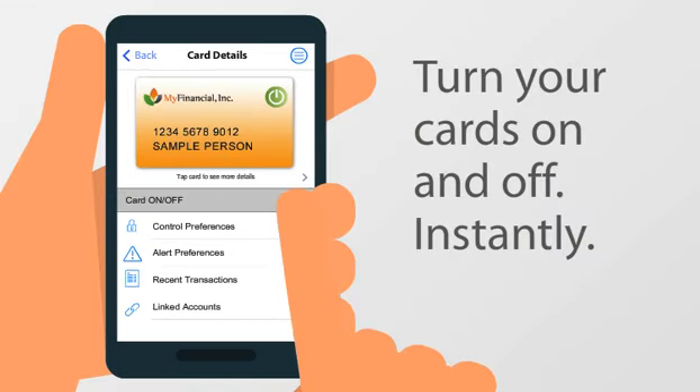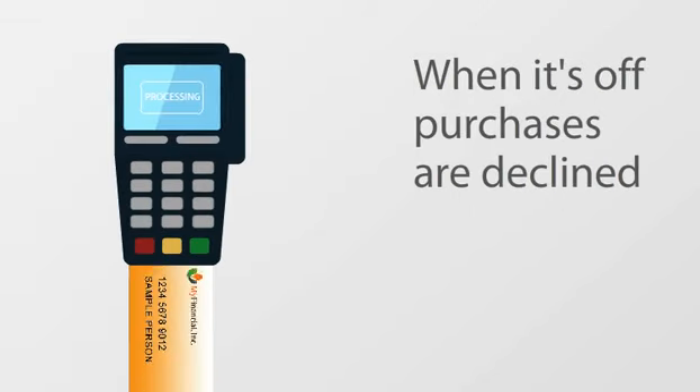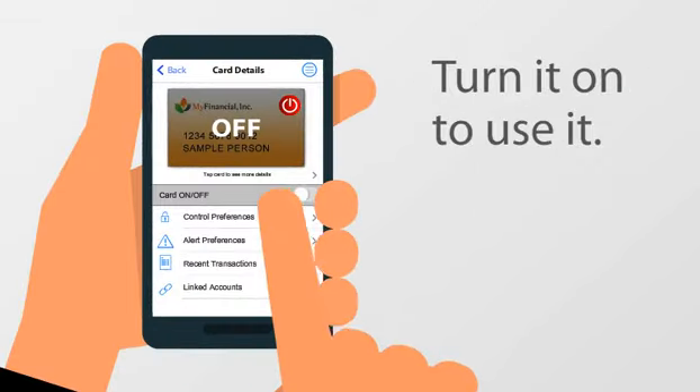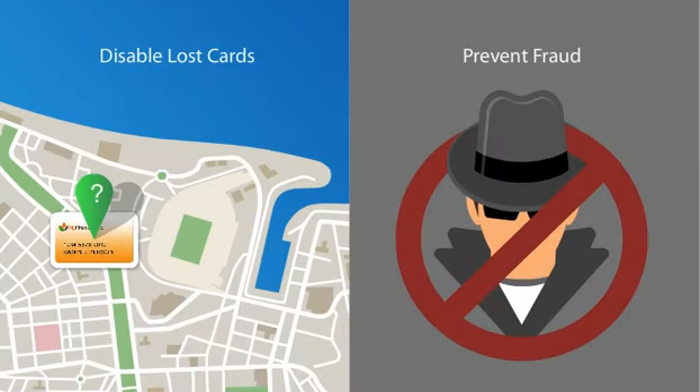You can even turn your cards on and off instantly. When it's off, purchases are declined. Turn it on when you're ready to use it again. It's a great way to disable lost or stolen cards and help prevent fraudulent activity.